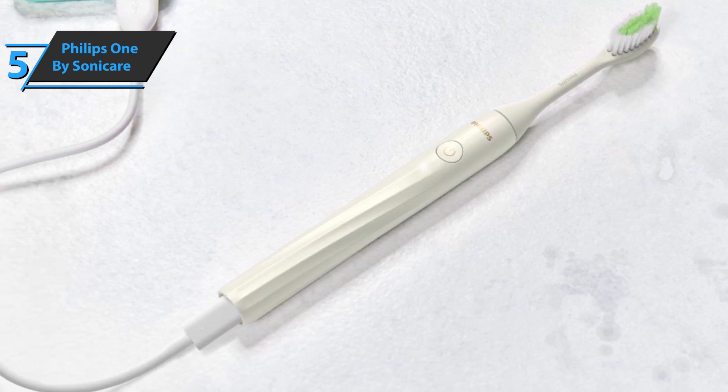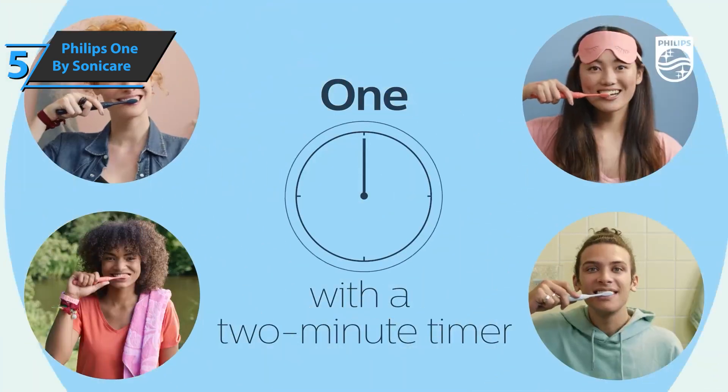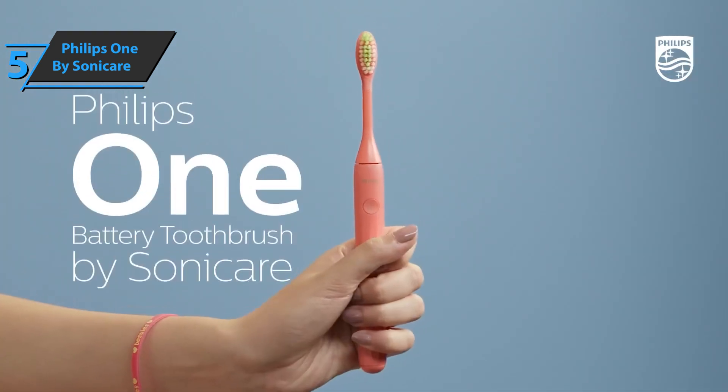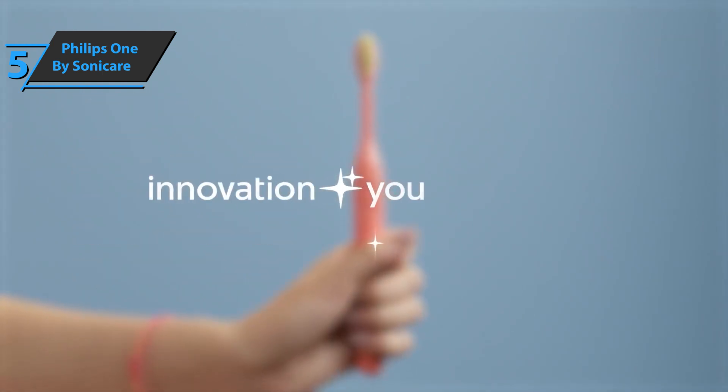This toothbrush offers significantly more movement in its brush head compared to manual brushing, but does not have the same power and intensity of a Sonicare rechargeable battery model. Nevertheless, it successfully helps users get past the full two minutes of brushing recommended by dentists. For the listed price, we're totally impressed.